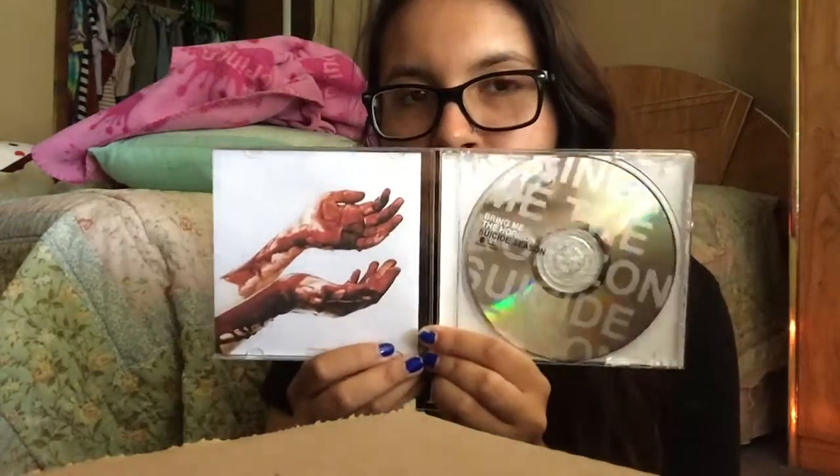I forgot to show you guys — Bring Me The Horizon's Suicide Season. Everything about it is just amazing. I basically have all their albums except the first one, Count Your Blessings, and I still plan on getting that one. I just haven't found it at the store yet.